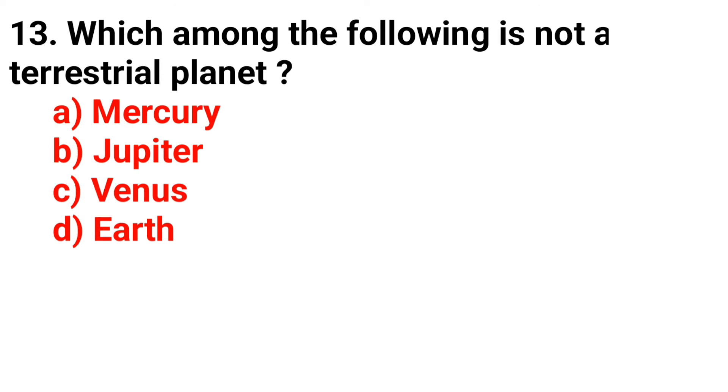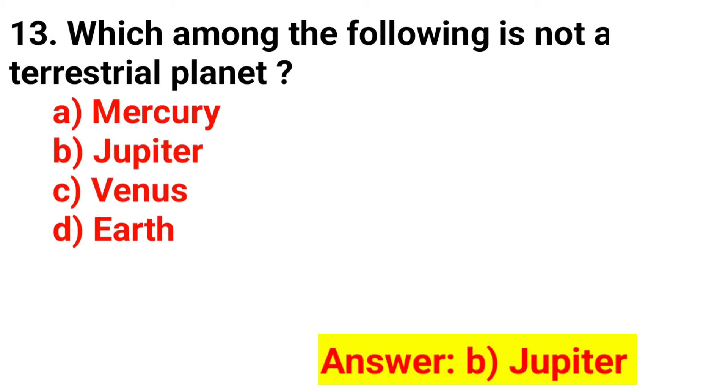Question 13. Which among the following is not a terrestrial planet? The answer is Option B. Jupiter.